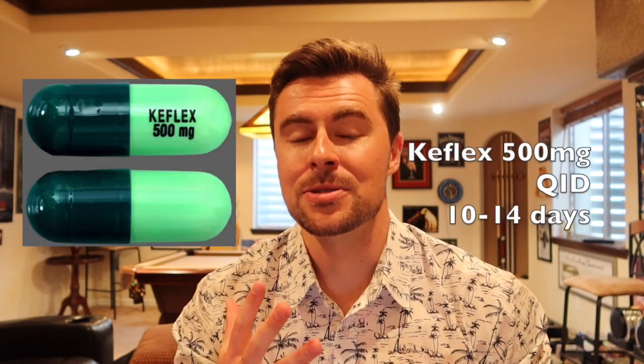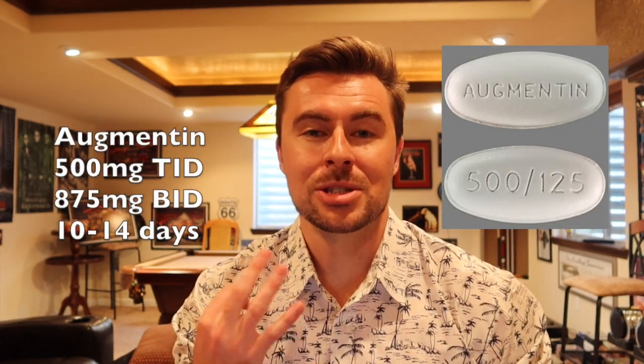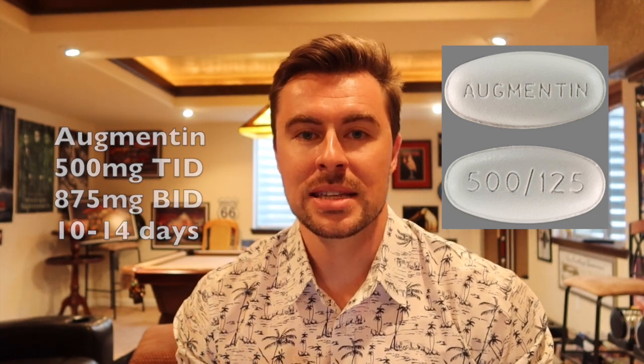To treat this condition, we don't want to probe the nasolacrimal system because the bacteria can actually infect other parts of the eye or even deeper in the face. But we can consider an oral medication: Keflex 500 milligrams four times a day for 10 to 14 days, or Augmentin 500 milligrams three times a day, or 875 milligrams twice a day for 10 to 14 days.